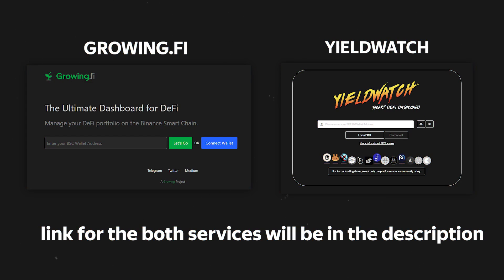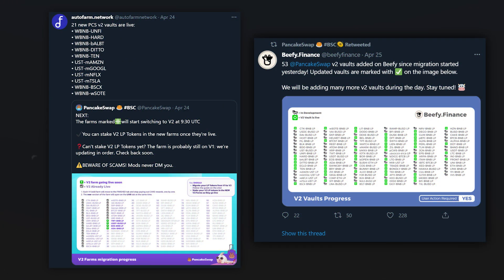After the migration, you will be able to return your tokens to the liquidity aggregator, as most projects have already introduced the required changes. You can check for updates specific to your liquidity aggregator on the project's social networks.